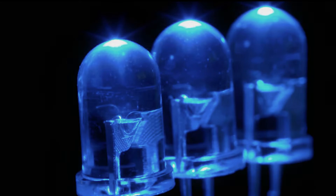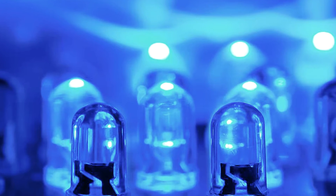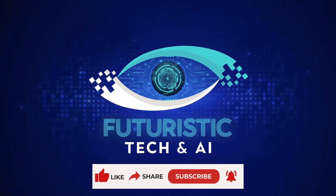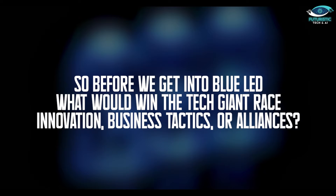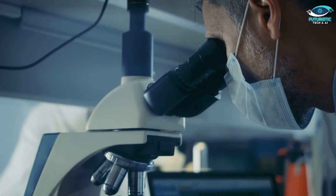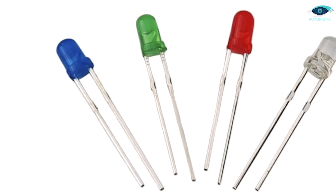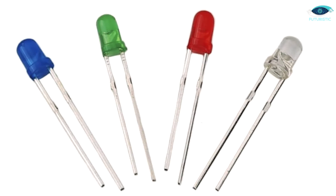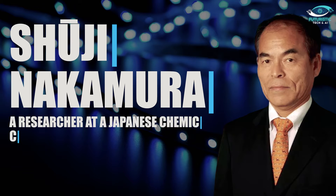And that blue LED was proving to be a real challenge. Stick with us till the end to get to know the great lore of how the blue LEDs were created. Millions of dollars were spent on research, and years turned into decades, yet still no breakthroughs were made. The dream of super-efficient LEDs replacing clunky light bulbs seemed to be fading fast. Enter Shuji Nakamura, a researcher at a small Japanese chemical company called Nichia.